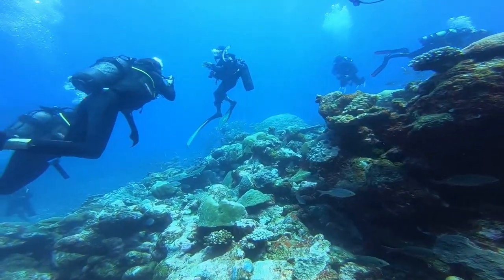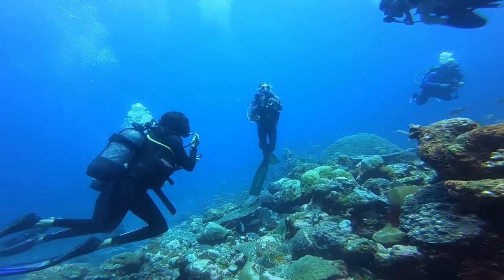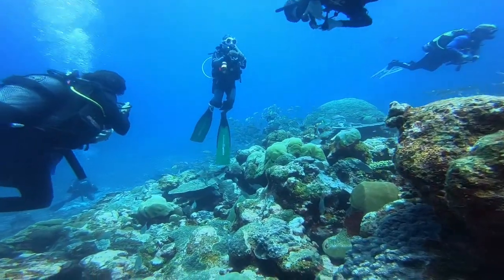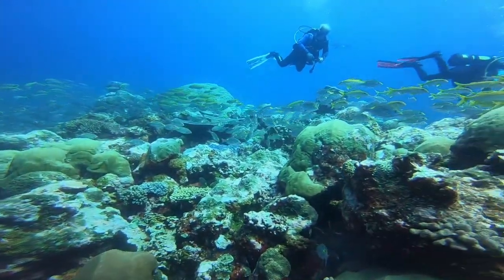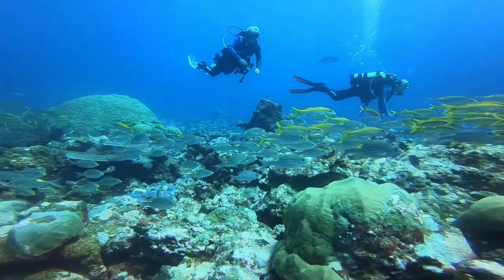Plate corals — everybody was just mesmerized. Look at them, they're all just lying in the ocean watching the fish and looking at the corals. We're preparing to ascend. I hope you enjoyed this as much as we enjoyed making it, because it's breathtaking. Why don't you join us? Bye.